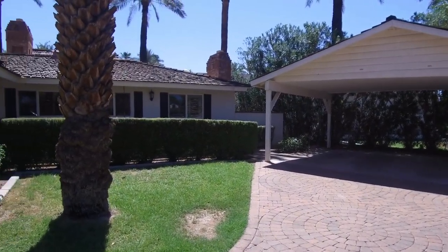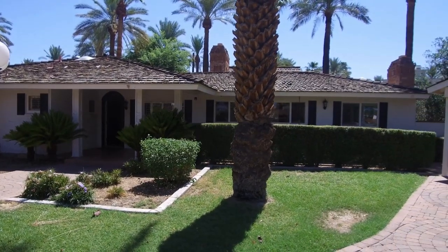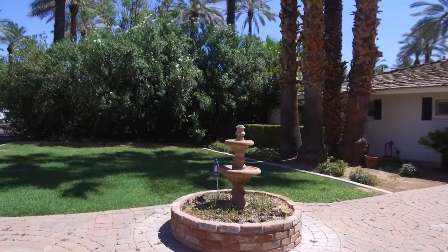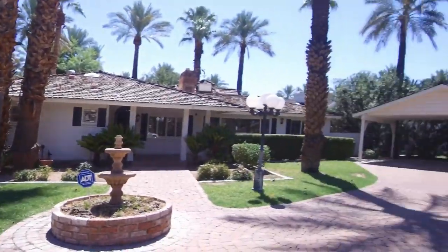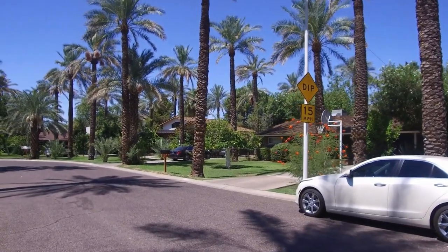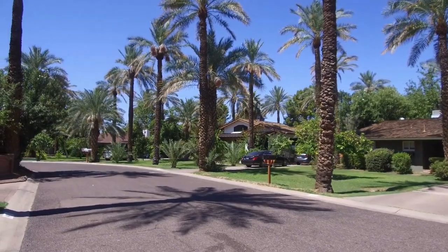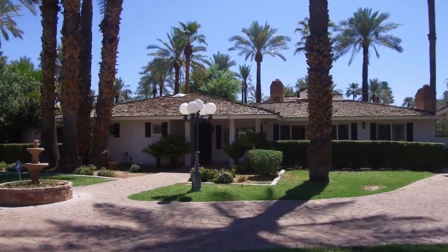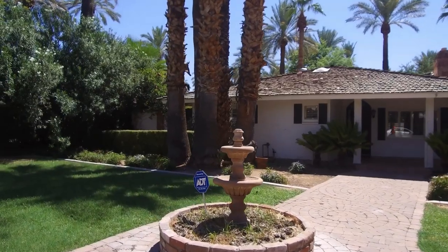Hi, I'm Debbie with Servicestar Realty and today I am going to take you into this beautiful home located in Arcadia. We're just going to quickly take a look at the neighborhood. Arcadia has been a very well-established neighborhood for quite some time, and we are in the Hopi School District as well, a well-known school district.